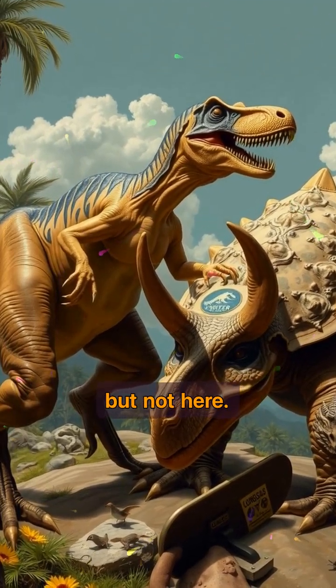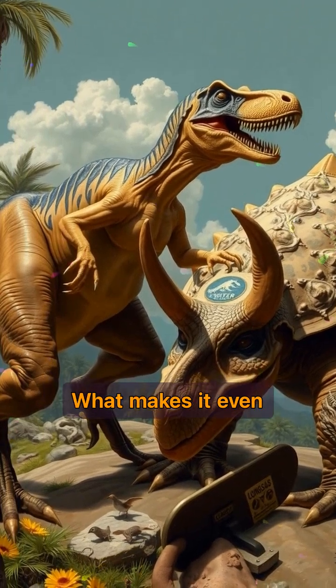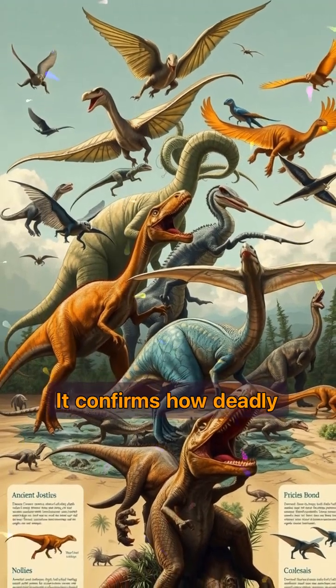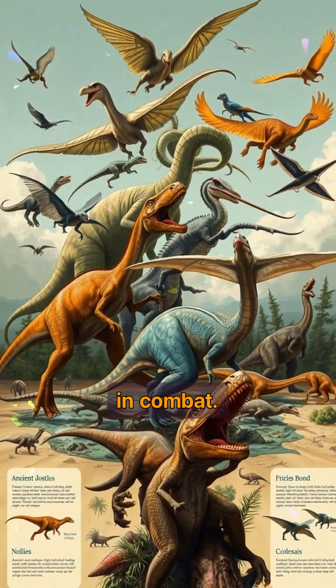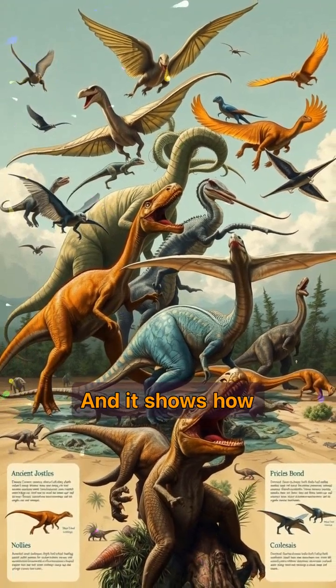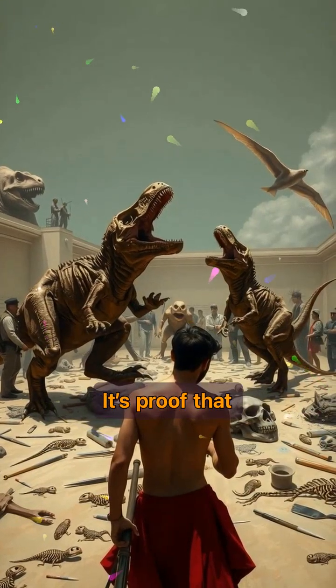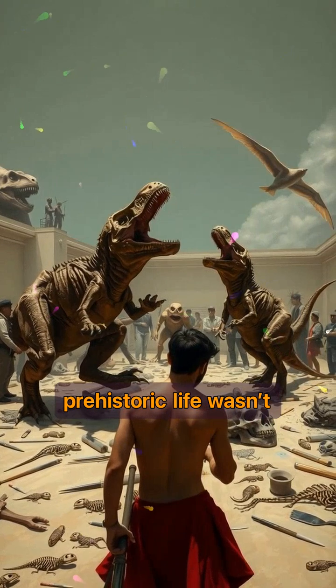What makes it even more fascinating is what it tells us. It confirms how deadly velociraptors could be, using their famous sickle claw in combat. And it shows how even prey like protoceratops could fight back with incredible force. It's proof that prehistoric life wasn't just slow and lumbering — it was fast, fierce, and sometimes caught forever in battle.